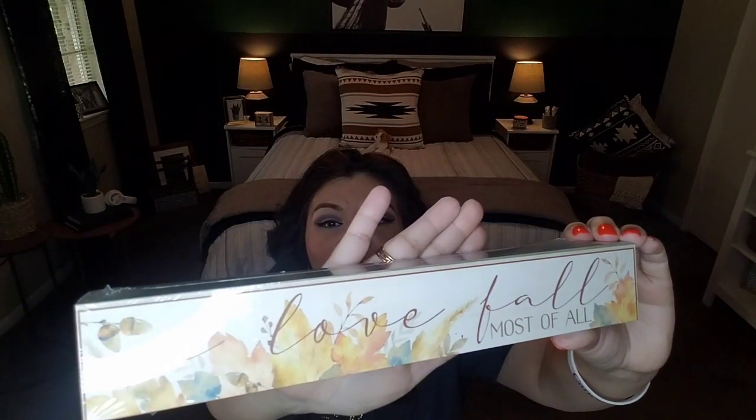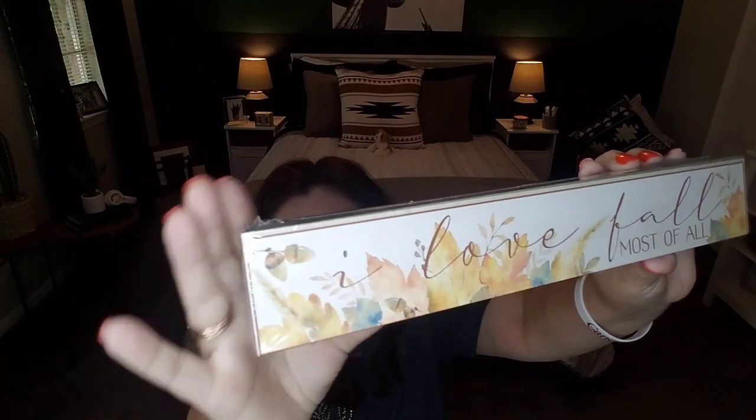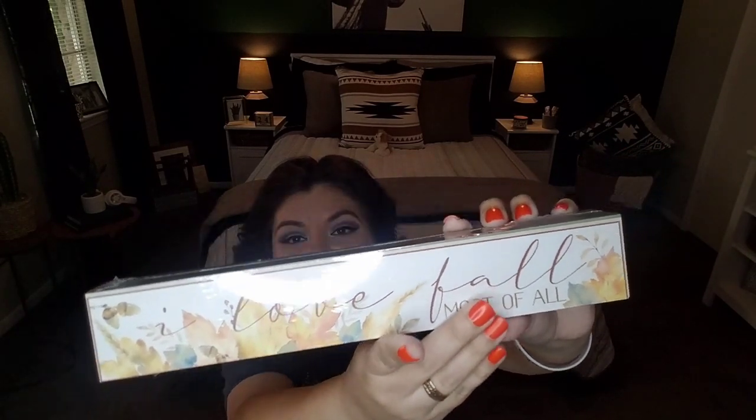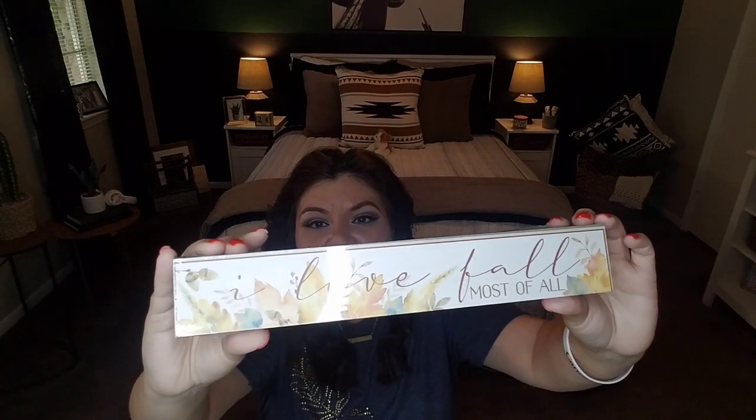Another item I picked up was this cute little sign that says 'I Love Fall, Most of All.' It's got a really pretty watercolor background with the saying in a cursive font. It can be hung up as part of a collage of prints, set on a bookshelf, end table, or kitchen. It's actually cardboard but it's pretty thick, so it feels fairly hardy. Some people like to decorate above the microwave — that would also be a good place for it.